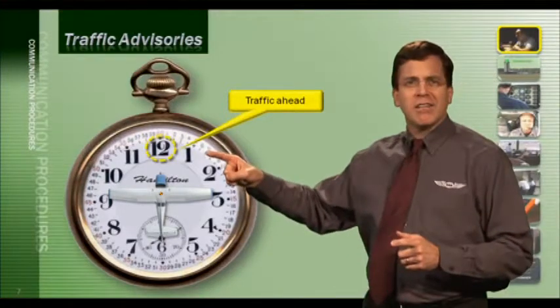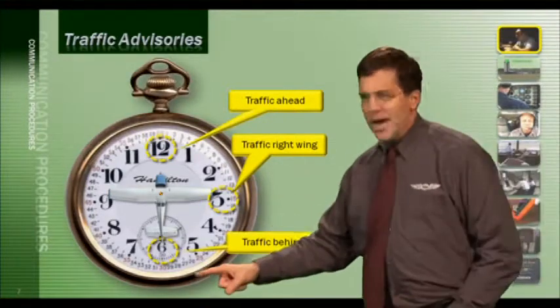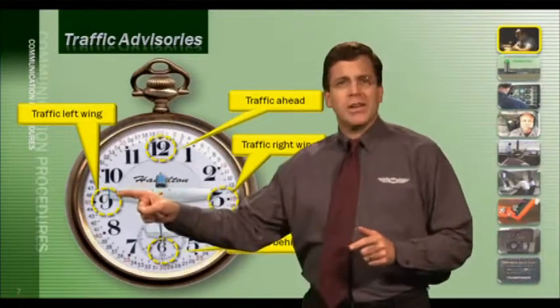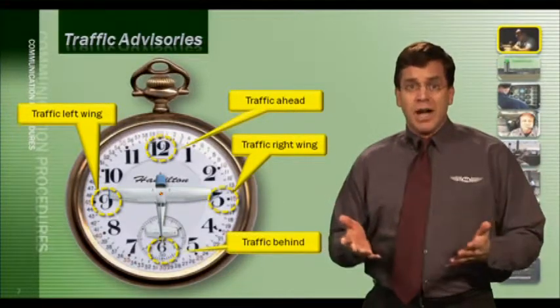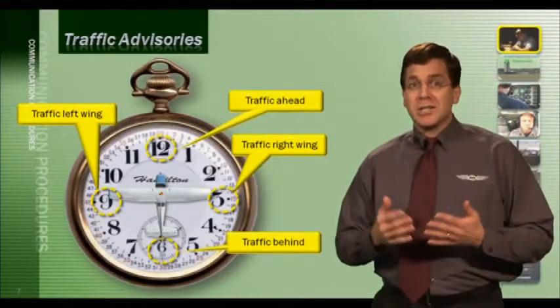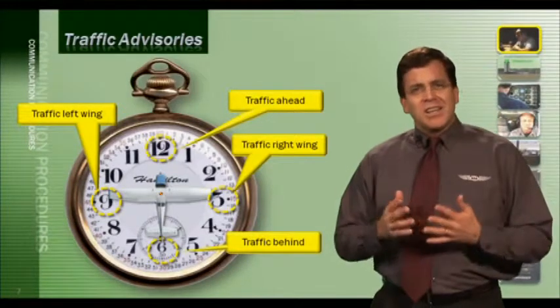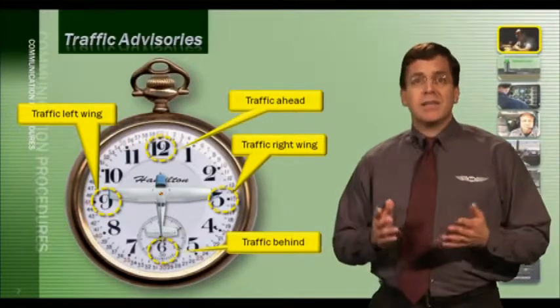When ATC provides traffic information, they give it in terms of the face of a clock. As you sit in the cockpit, imagine a clock stretched around the outside — 12 o'clock is in front of you, 3 o'clock is off your right wing, 6 o'clock is behind you, and 9 o'clock is off your left wing. If ATC reports 'Cessna 55 Foxtrot Papa, traffic 3 o'clock, 1 mile, opposite direction,' and you spot the traffic, reply: 'Roger, we have the traffic, Cessna 55 Foxtrot Papa.' If you don't see it, respond: 'Roger, no contact, Cessna 55 Foxtrot Papa.'